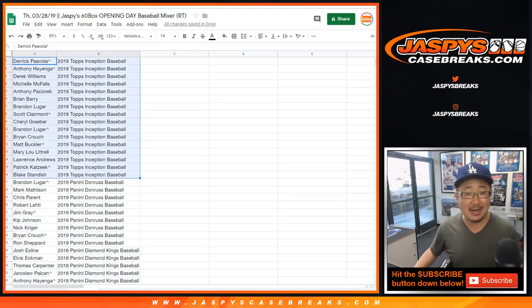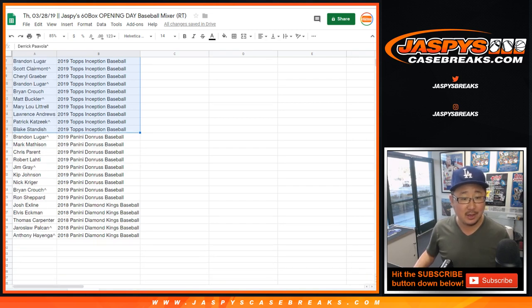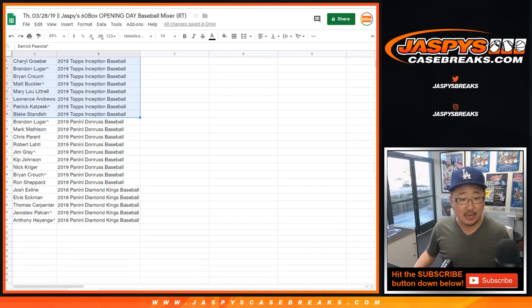All of you will get Inception Baseball — congrats. Derek, Anthony, Derek P., Derek Williams, Anthony, Michelle, Anthony P., Anthony H., Brian Berry, Brandon Luger, Scott Claremont, Cheryl, Brandon Luger, Brian Crouch, Matt Buckler, Mary Lou, Lawrence, Patrick K., Blake — you'll all get a box of 2019 Inception Baseball.